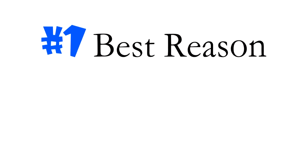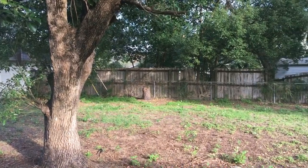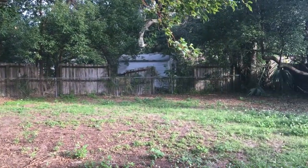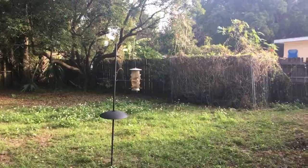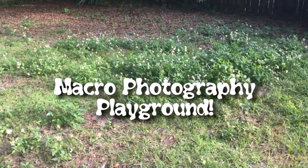Here is my number one best reason why I like macro photography. This — a plain old backyard. Doesn't look too picture worthy, does it? Certainly not for traveling landscape photographers. But that's where you're wrong. You could say my grass needs to be mowed. I say this is a macro photography playground.